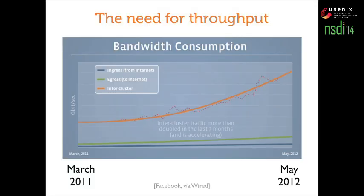Challenges? Well, this one plot sums it up neatly. This is data from Facebook published in Wired magazine. It shows the growth of Facebook's network traffic over the course of roughly a year. The orange line, which is traffic internal to Facebook's data center, is growing at a very rapid pace, which underscores the need for throughput in data centers — that being our subject of interest here.